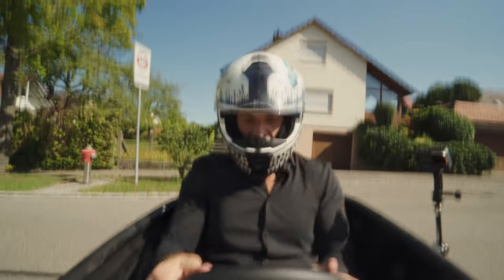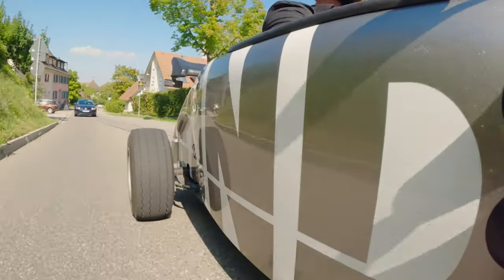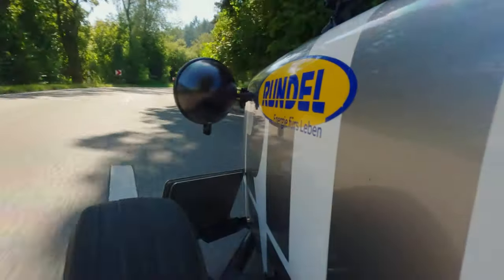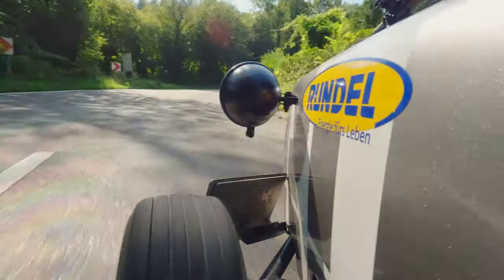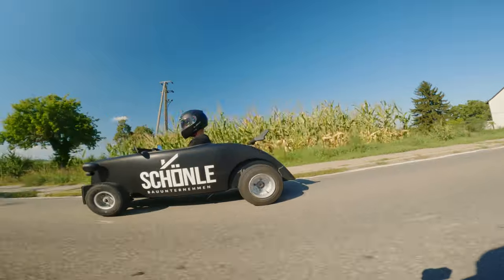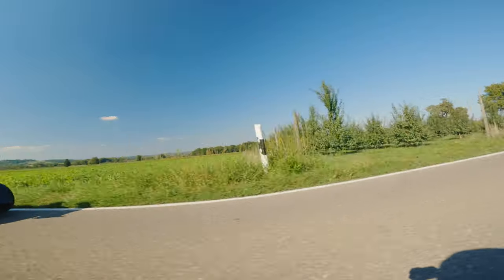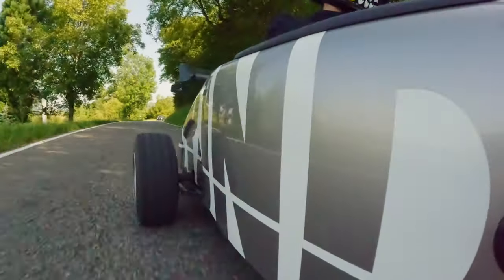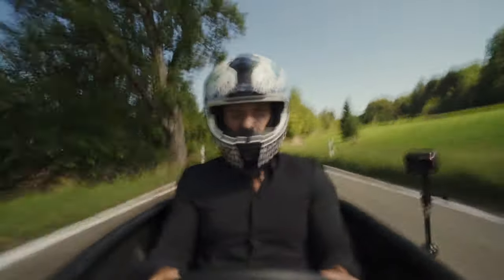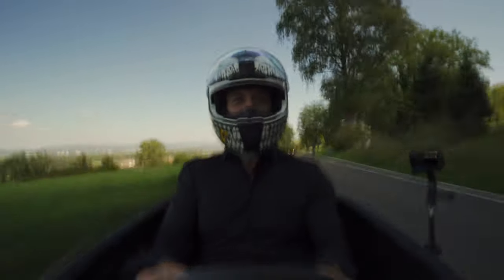Holy shit, that was crazy, man. Put it into reverse. And first gear. 40. 50. You have to use the motion, you know. You have to get it going — brake. As few as possible.